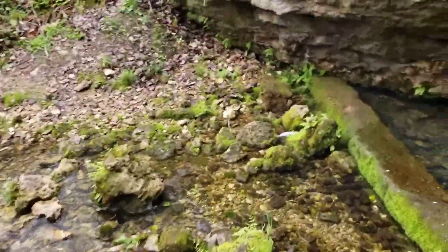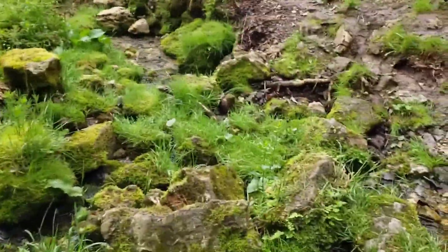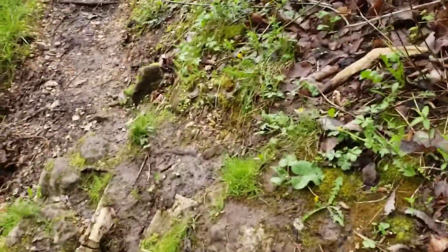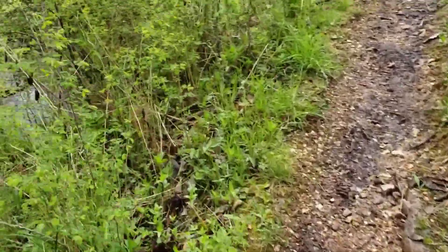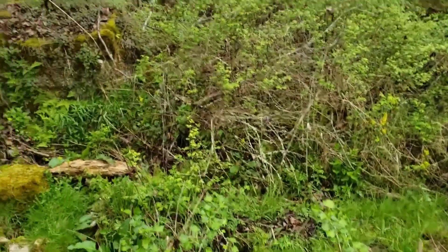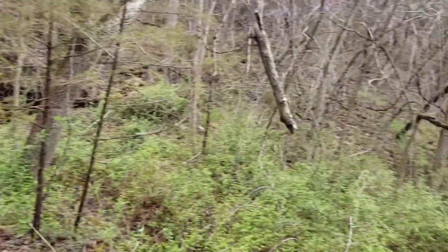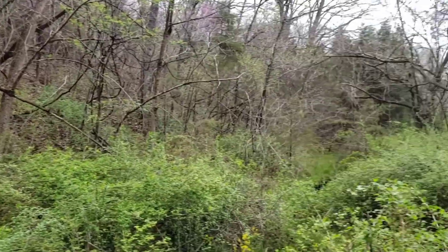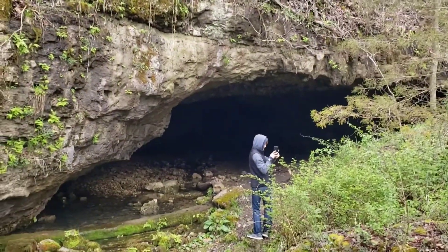They've got a nice little camping area right up here. You can come down and bring the family and spend the weekend and camp out. If you call you might be able to get permission to go in the cave. There are actually like two or three cave systems down here that you can go into if you call and get permission. This is like one of the better ones. It's really pretty down here. I highly recommend you visit the area especially if you live anywhere nearby. It's definitely got some cool aspects.